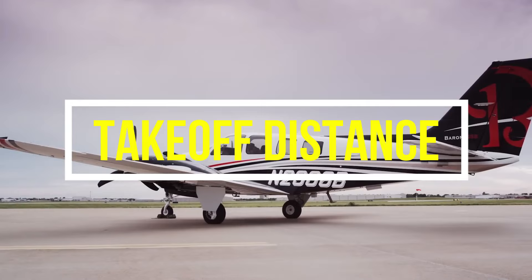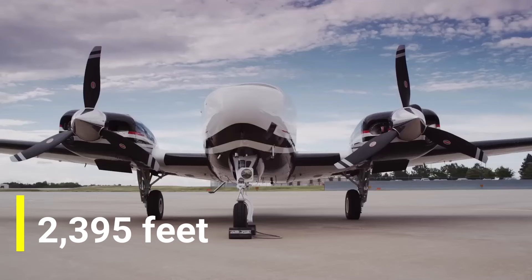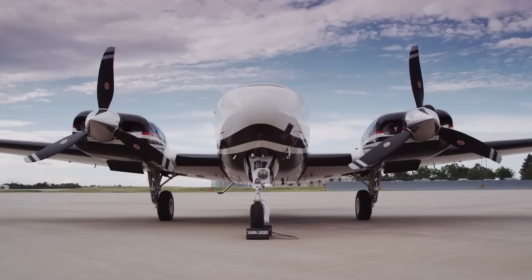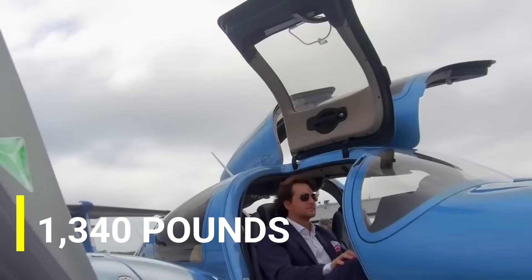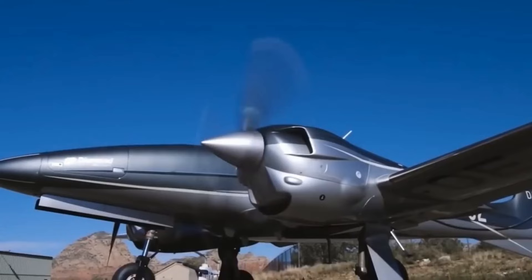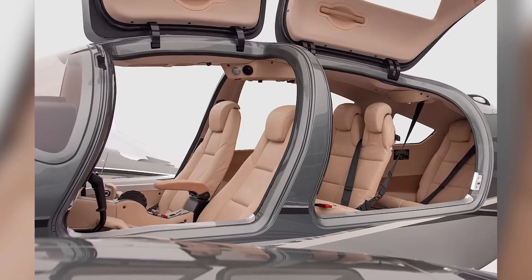For takeoff distance, the Baron requires around 2,395 feet, while the Diamond can take off after about 2,060 feet. Regarding maximum payload, the Beechcraft Baron's capacity is about 1,340 pounds, and the Diamond's is approximately 1,350 pounds. While not a huge difference, this could be why the Diamond can conveniently carry slightly more passengers and cargo than the Baron.